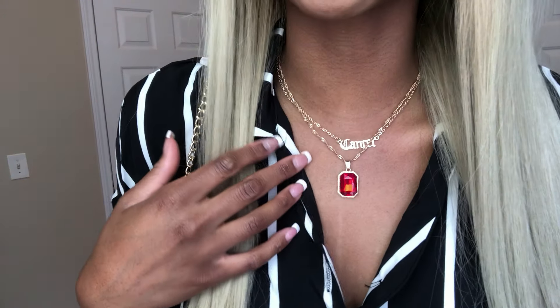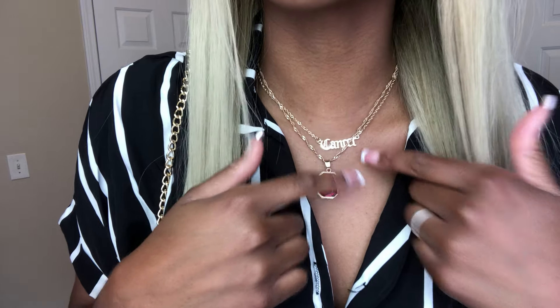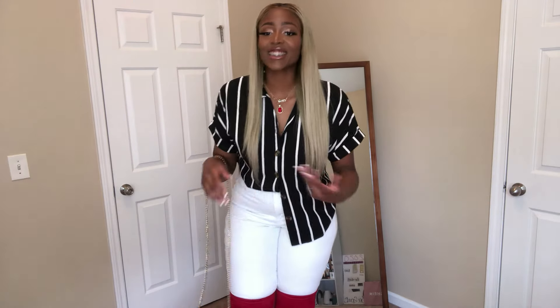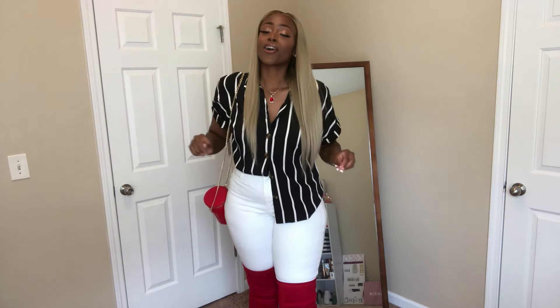Let me get closer because I also got jewelry from Shein. As you can see, this says cancer — I am a cancer, my birthday is coming up on July 8th. And this right here is like a ruby I also got from Shein. Y'all, this was literally like 99 cents. Come on y'all, for real. Shein is the plug, Shein is the go. Guys go to Shein, please just do me a favor — go to Shein. You won't be disappointed.